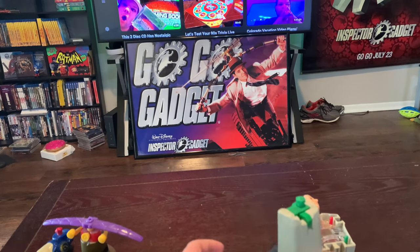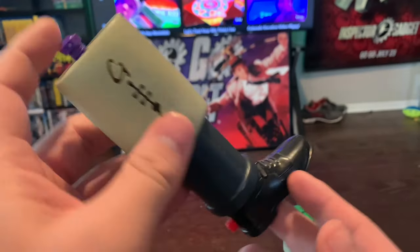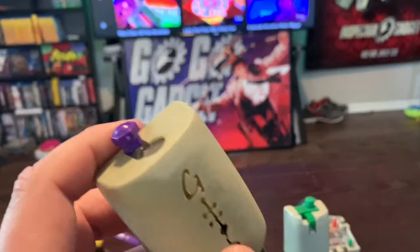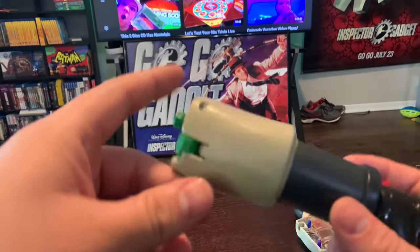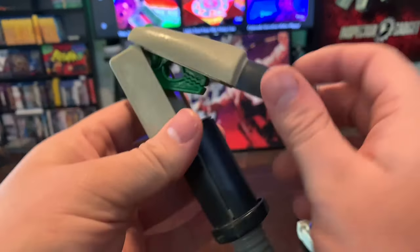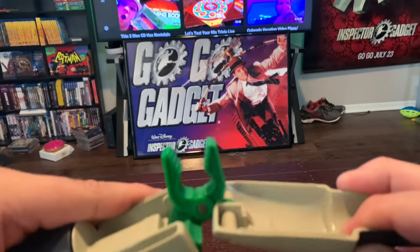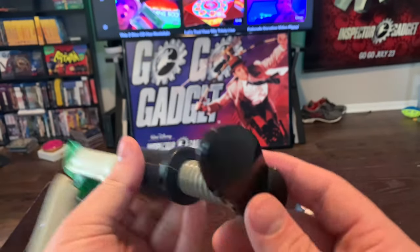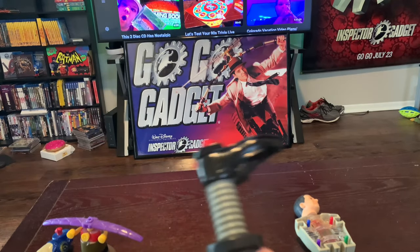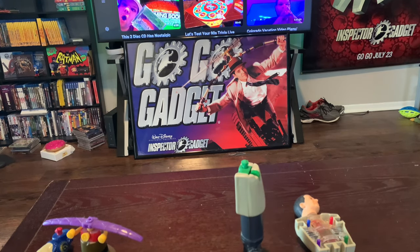And then the two leg pieces. Unfortunately this piece right here has broken over time, but this is supposed to act as a little flashlight - a green light would come out of here, and the leg would extend. And this one is a multi-purpose tool - you flip this leg out and we have some pliers, and we have a flat head screwdriver. That's what kids need - to learn how to use tools. Of course, we would be able to assemble him with no problem.